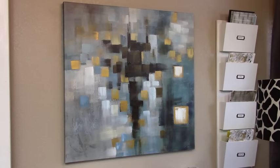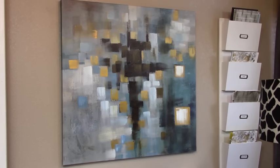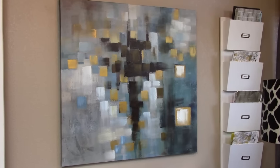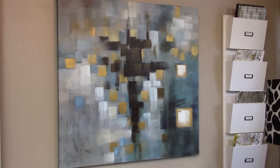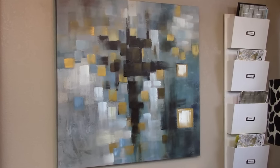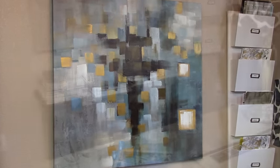Choosing art is very personal to me, and I feel that art should speak to you. When I was looking for a piece of art to hang in my space, I wanted it to not only be beautiful but also be inspirational at the same time.